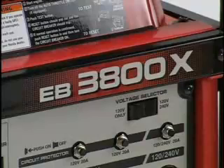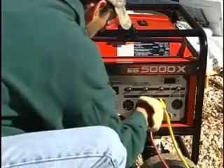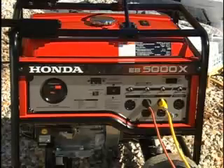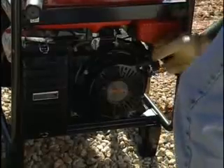Full-size models offer a voltage selector switch to allow users to choose between using both 120 and 240 volt power, or having full 120 volt power available. They also feature auto throttle to control engine speed, reduce noise, and improve fuel economy.